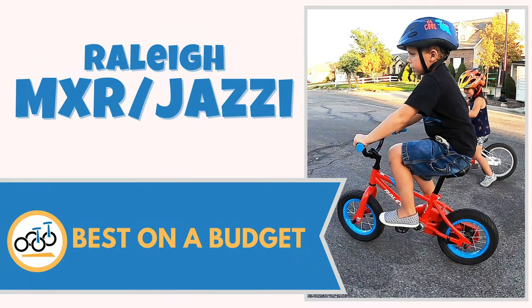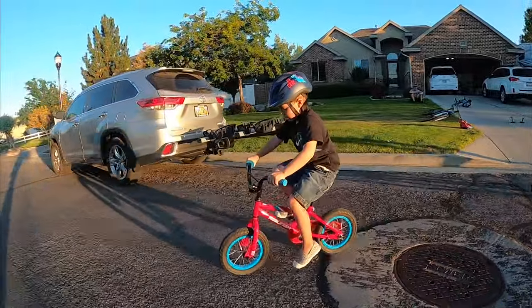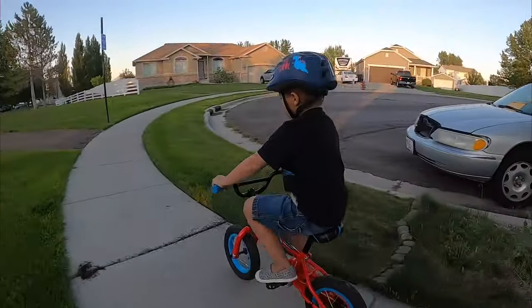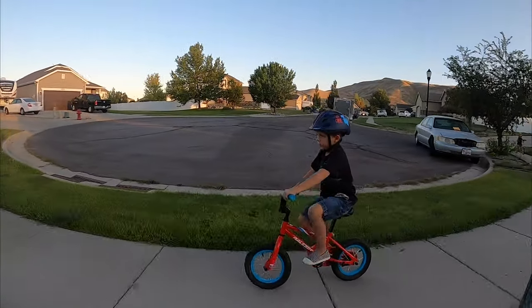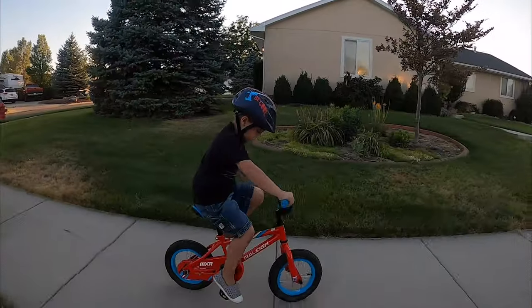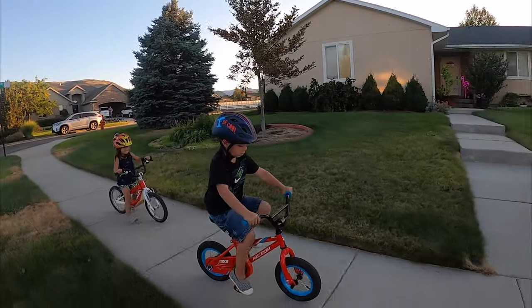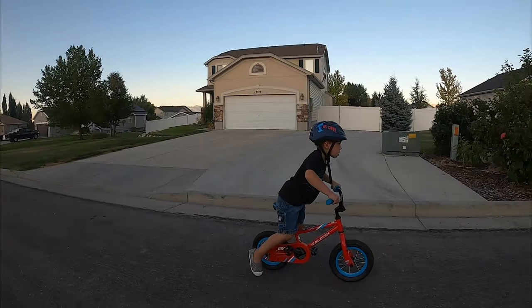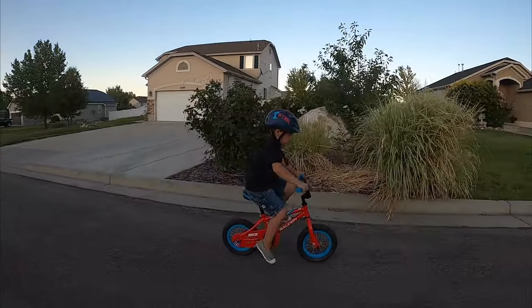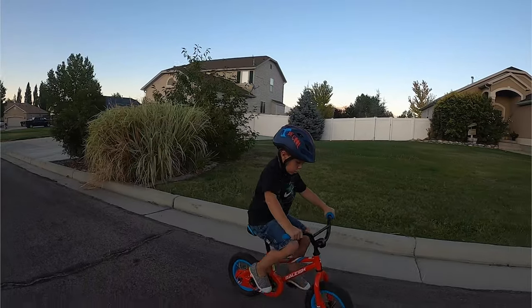Number three: Raleigh MXR and Jazzy 12, best on a budget. For families on a budget, the Raleigh MXR and Jazzy are our favorite basic budget bikes. Compared to most big box store bikes, the Raleigh bikes are better designed, easier to pedal, and ride quietly and smoothly. While not as fine-tuned as other bikes on our list, you'd be hard-pressed to find a better quality and performing bike in their price range. The MXR and Jazzy are also a great option for those planning on using training wheels — the training wheels are much sturdier than budget brands, and their taller seat heights provide more room for growth.